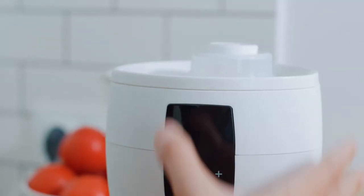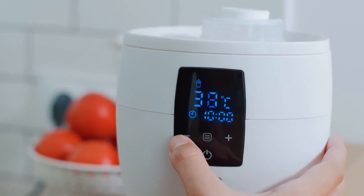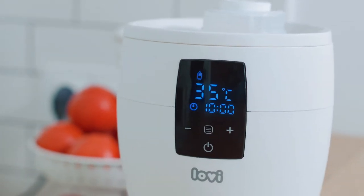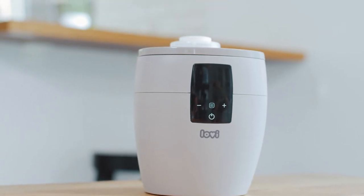Lovey Bottle Warmer not only quickly and evenly heats the food, it also keeps the temperature for up to 10 hours. The Lovey Bottle Warmer has 3 modes connecting 4 functions of the warmer.